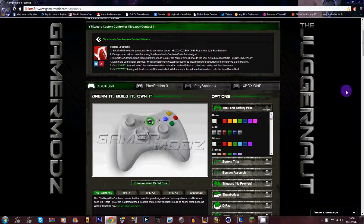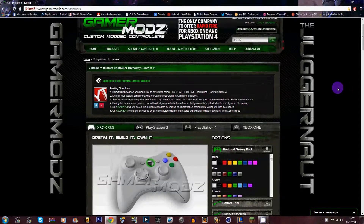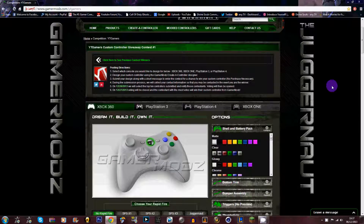Hey guys, how you doing? Scalper Hero here, bringing you a competition giveaway for custom controllers. Gamer Mods YT is one of the game's sponsors and this is a big giveaway — I've never seen a giveaway quite like this. What you have to do is go to Twitter, follow Gamer Mods YT, Gamers, and myself, and that's it. You really just need to follow us on Twitter.